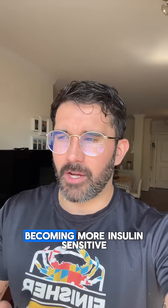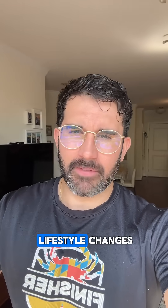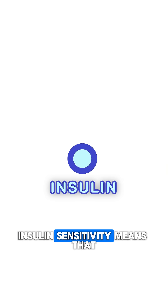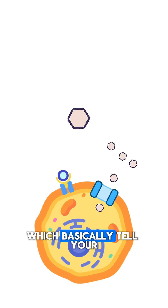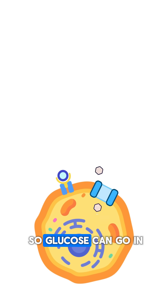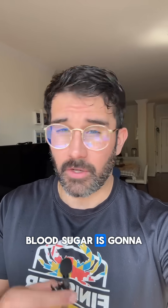What you need to focus on is becoming more insulin sensitive, and that is done through a series of lifestyle changes. Insulin sensitivity means that your cells are going to respond to the signals of insulin, which basically tell your cells to open up so glucose can go in. So if your cells are insulin sensitive, blood sugar is going to come down.